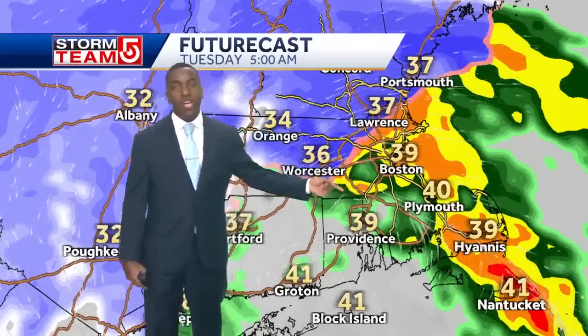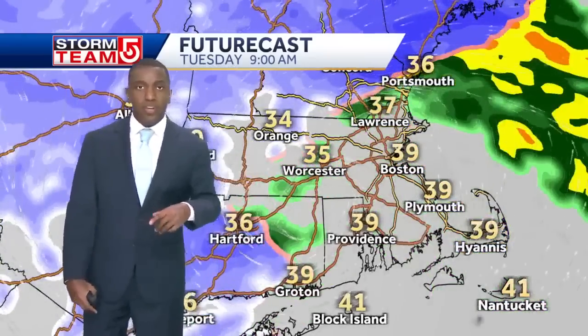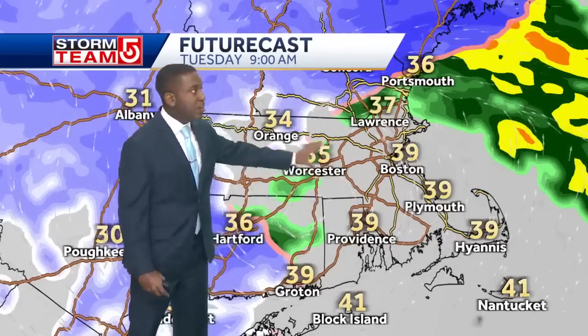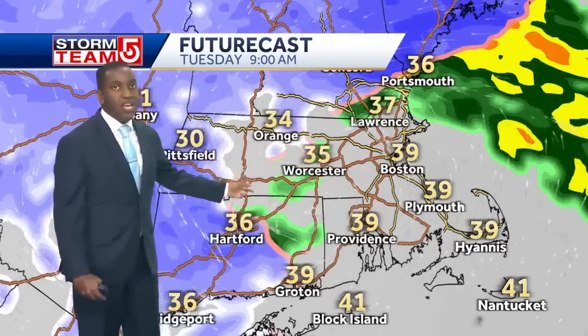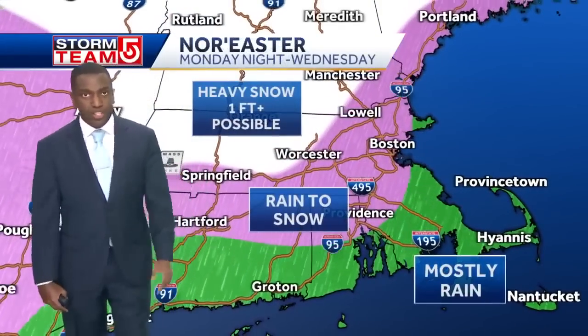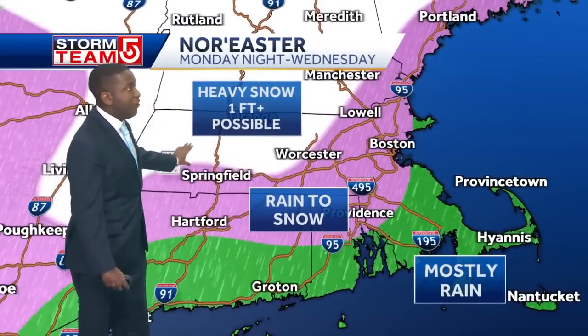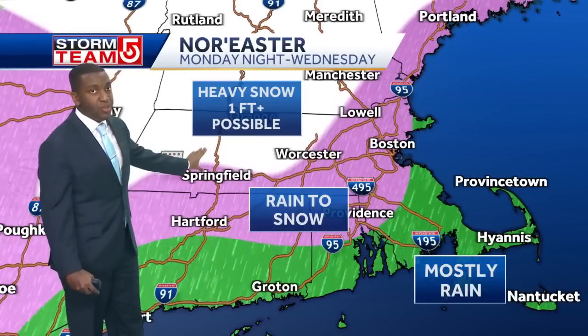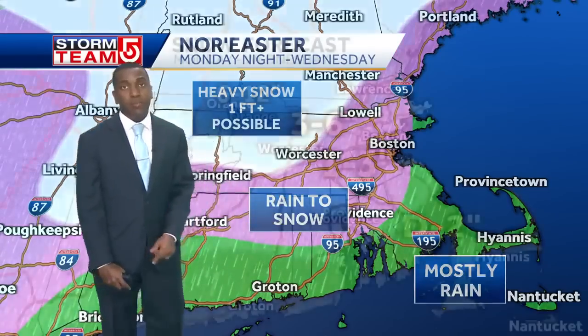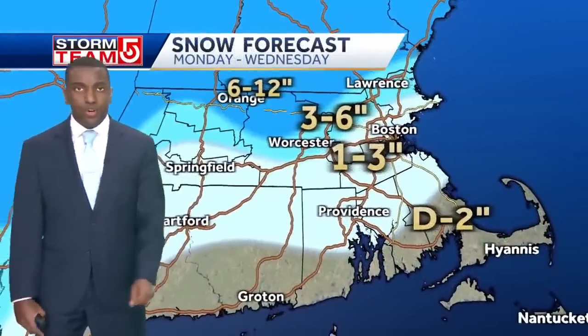This is early Tuesday morning — that's when winds will be at their most significant. There will be a brief break in activity as this storm system continues to pull through. But here comes that colder air wrapping around, and that's when those snow showers will start to make their way closer to the coast. We're looking at upwards of possibly a foot in several locations as we look farther north and west, with rain switching over to snow late in the day on Tuesday — mostly a rain event as we look towards the coast.